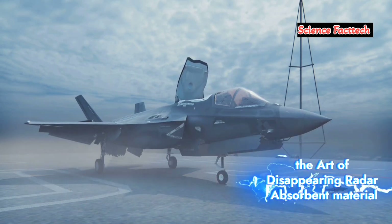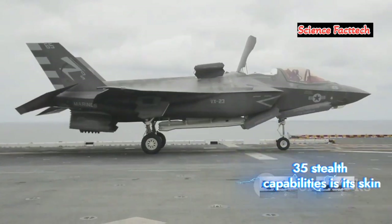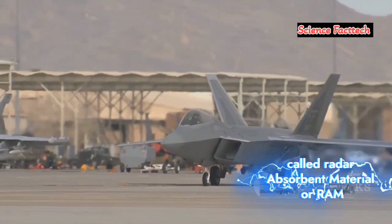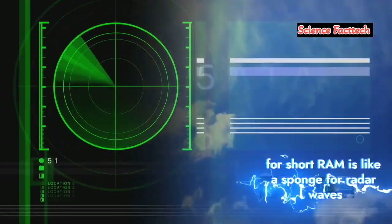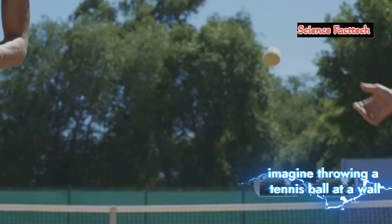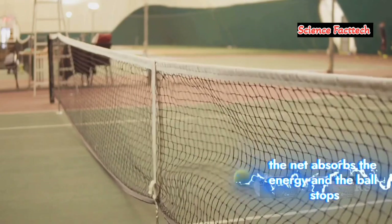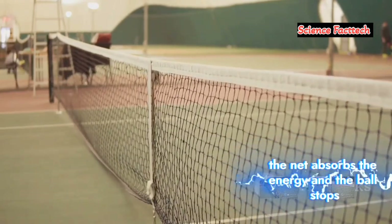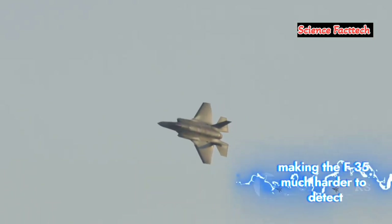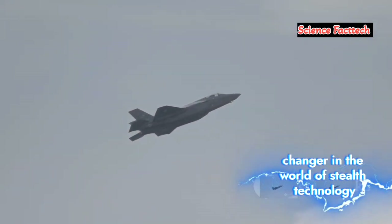The art of disappearing: radar absorbent material. One of the key components of the F-35's stealth capabilities is its skin — but this isn't your ordinary aircraft aluminum. The F-35 is coated in a special material called radar absorbent material, or RAM for short. RAM is like a sponge for radar waves. Instead of reflecting them back, it absorbs them. Imagine throwing a tennis ball at a wall — it bounces right back. Now imagine throwing that same ball at a net; the net absorbs the energy and the ball stops. That's what RAM does with radar waves: it doesn't reflect them back to the radar station, making the F-35 much harder to detect. This revolutionary material is a game-changer in the world of stealth technology.